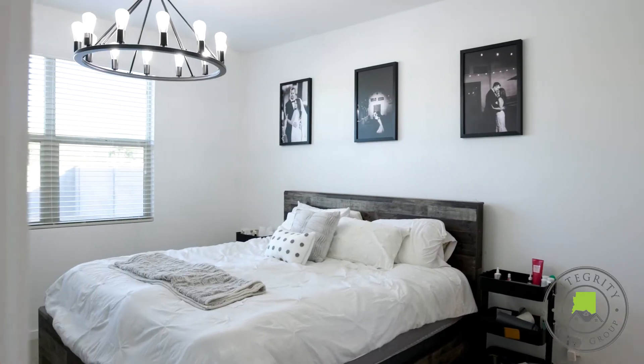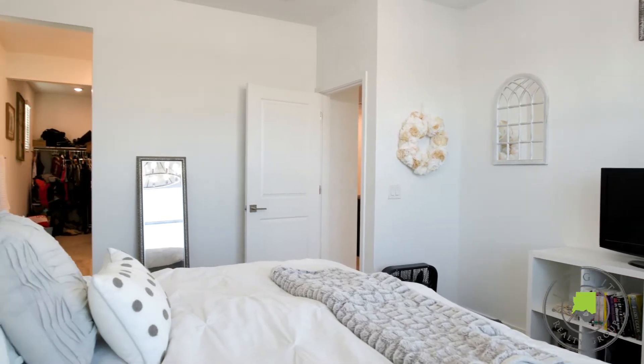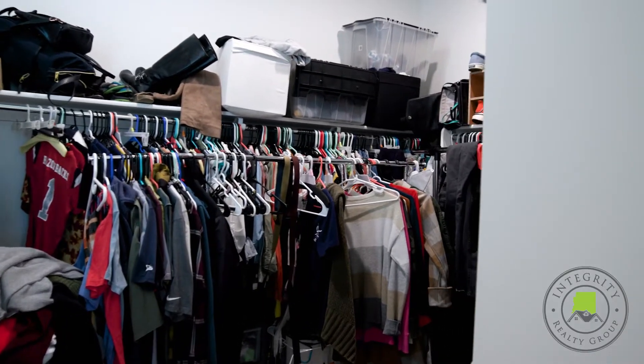The large master suite offers a ton of natural light, a large walk-in closet, as well as his and her vanity.